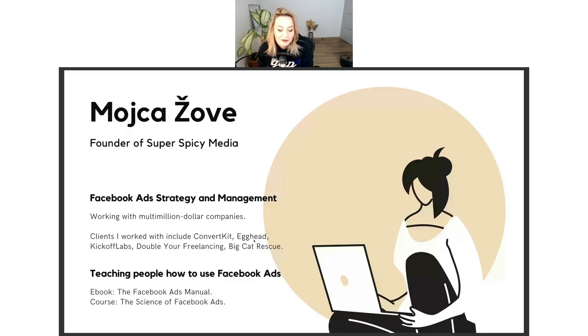My name is Boyza. My friend once said it's a combination of moist and pizza, which sounds disgusting but it's a good way to remember how to pronounce it. I'm the founder of a boutique agency called Super Spicy Media. I'm actually from Slovenia, but I work with international clients doing Facebook ad strategy and management, typically with multimillion dollar companies. Some clients I've worked with include ConvertKit, Egghead, Kickoff Labs, Double Your Freelancing, and Big Cat Rescue — that last one is actually true.